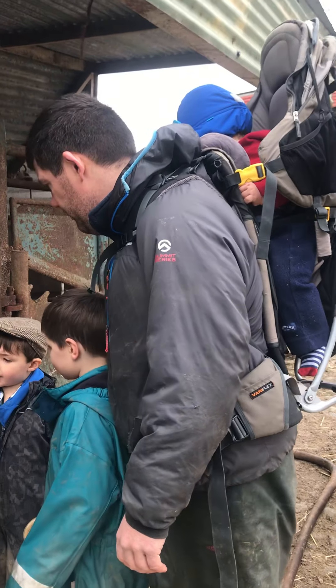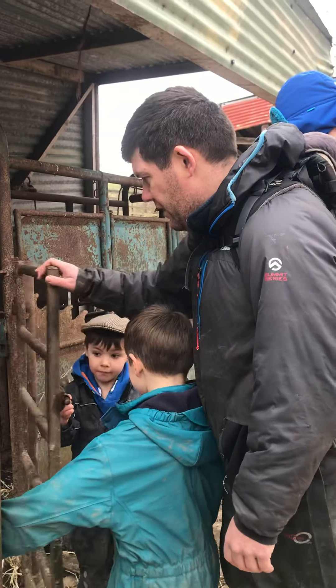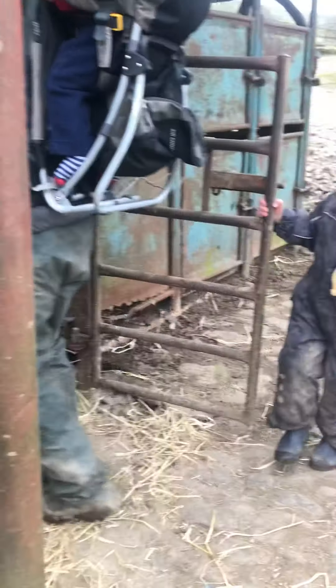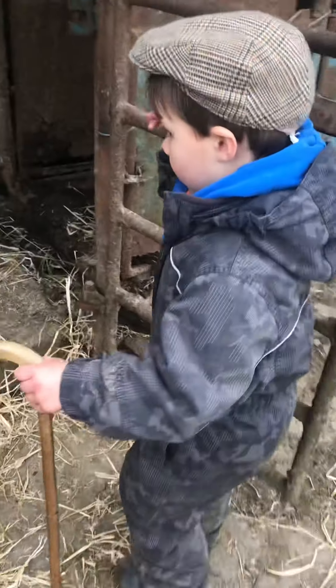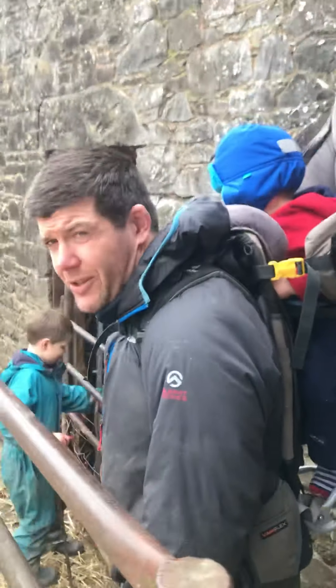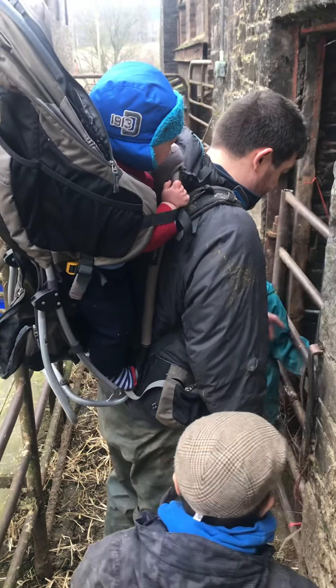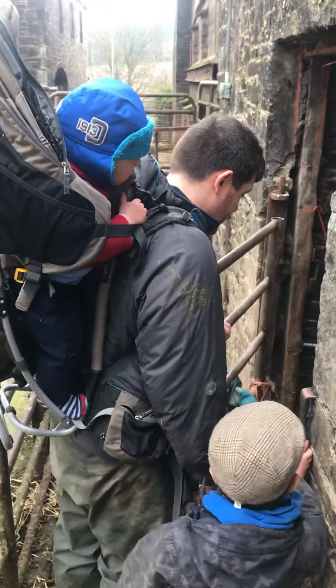Here is a gate opening — Angus is demonstrating how to open a gate. You should always shut a gate, but this one actually doesn't need shut just now. And here's Archie also opening a gate — if you pull it towards you, Archie. Good man.